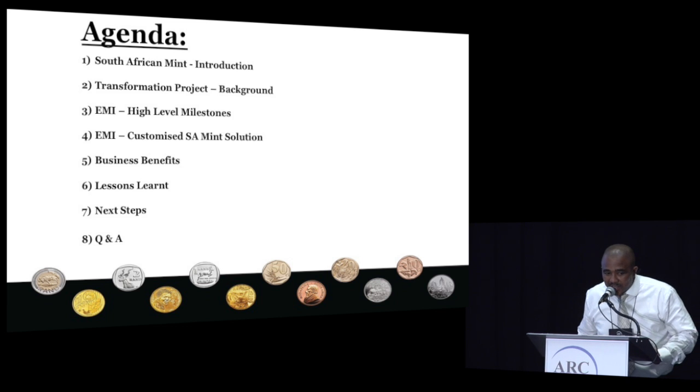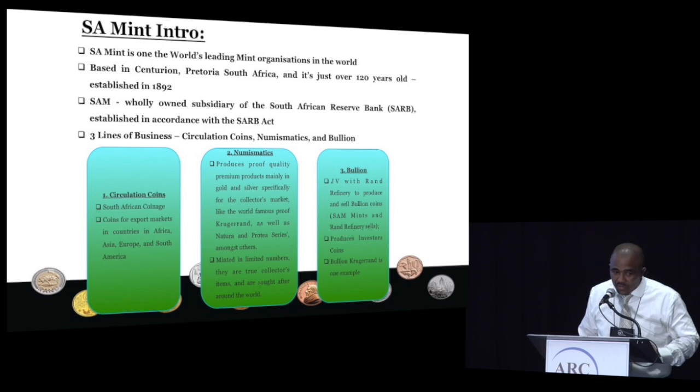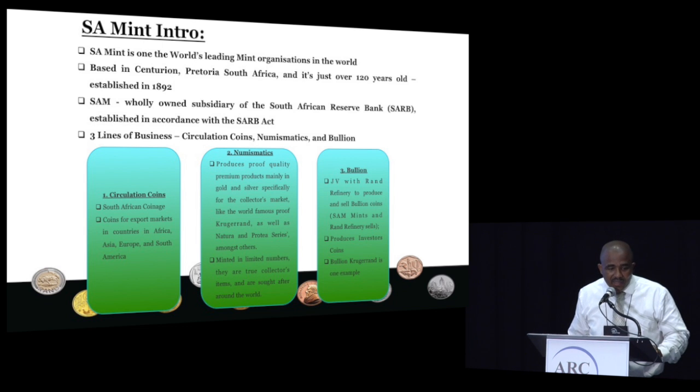Just as a quick introduction, the SA Mint is basically one of the leading mints in the world and we are based in South Africa. We're just over 120 years old. We are obviously owned by the South African Reserve Bank, which is our central bank. Our three main lines of business include circulation coins, where we do the entire South African coinage and also coins for other parts of the world — especially in Asia, Africa, Europe, and South America. North America we've never really done any coins for.